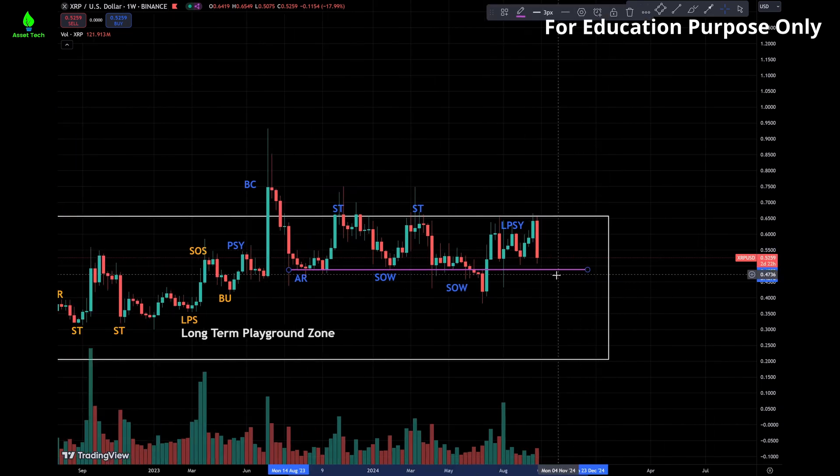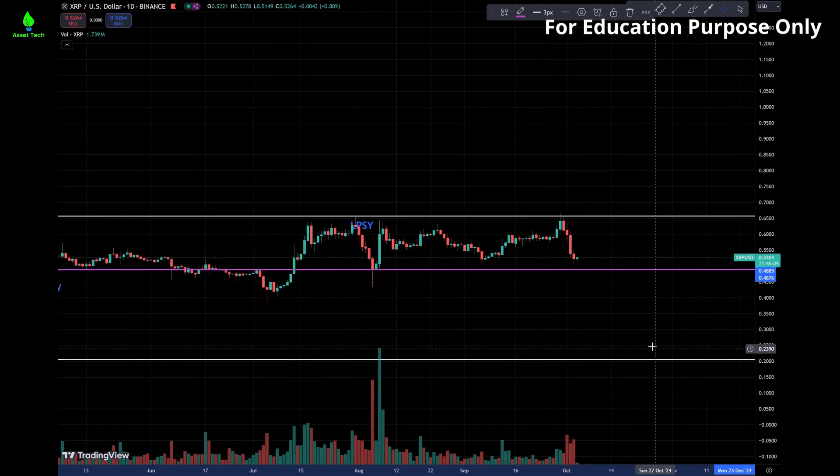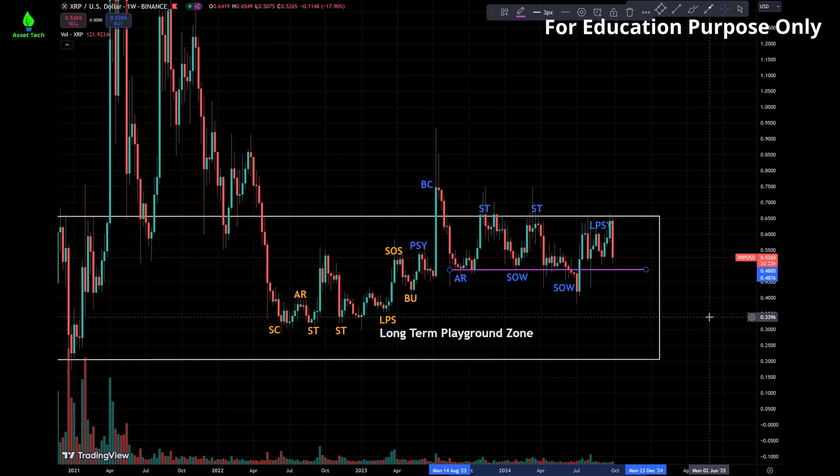If we look at the weekly chart, it seems pretty red right now with higher volume as well. But if we go to the daily chart, there seems to be a little bit of buying power today — though whether it can last, we're not so sure. Because if we look at these red bars, they are pretty high volume compared to the earlier bars over the past two to three weeks. So be cautious, as I said last week.